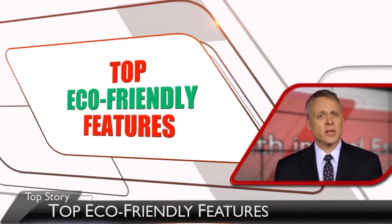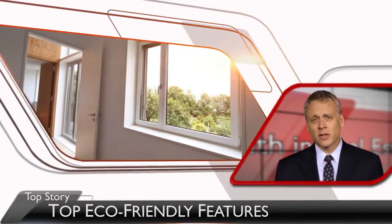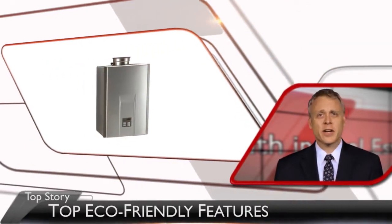According to a recent KW research study, the top eco-friendly features buyers are looking for in their next home include double-pane windows, energy-efficient appliances, upgraded insulation, efficient heating and cooling systems, and tankless water heaters.